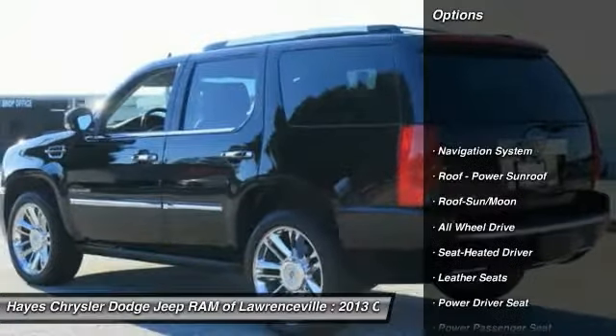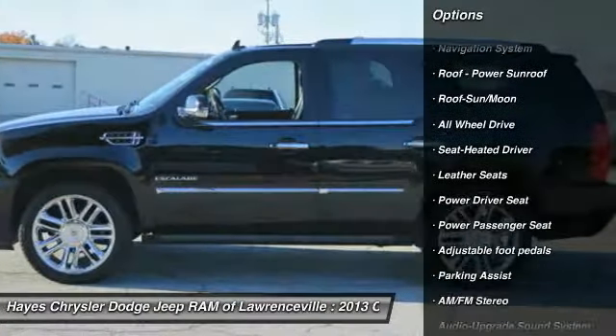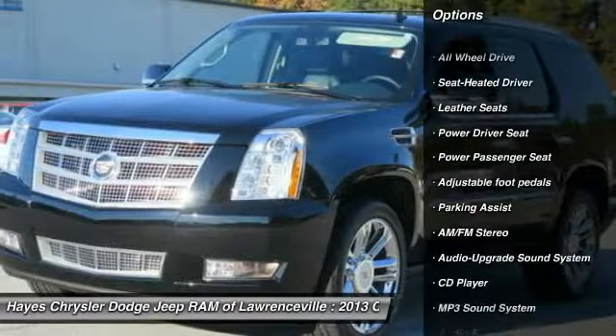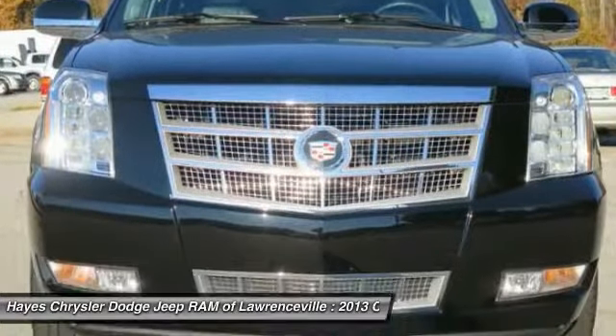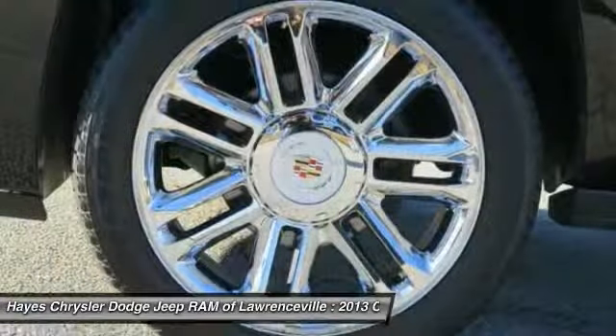Here are some of this vehicle's great options: running boards, quad seating, anti-lock braking system, traction control, power passenger seat, navigation system, all-wheel drive, moonroof, air conditioning, and home-linked garage door opener.